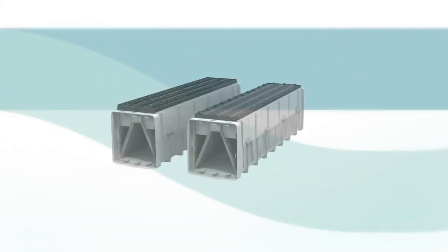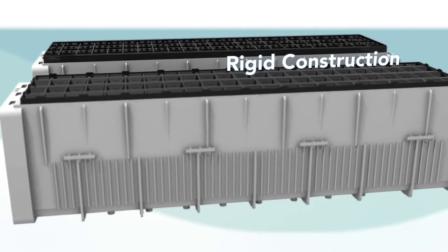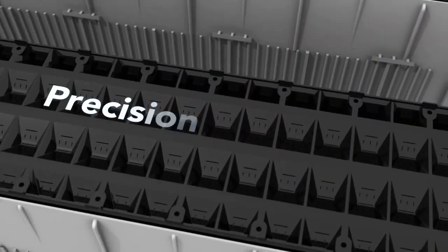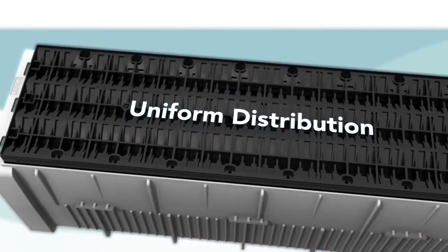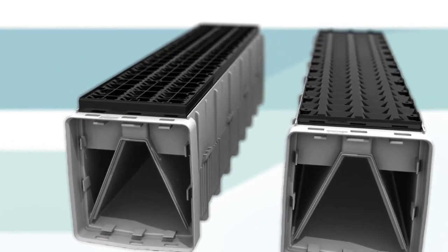Made of a high-strength thermoplastic, the media retainer's physically rigid construction reduces flexing and prevents media passage, while the clog-resistant precision-engineered slots deliver uniform air-water distribution during backwashing, helping to ensure long-lasting filter runs.